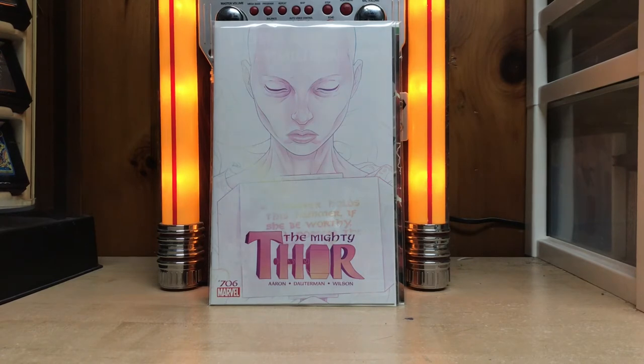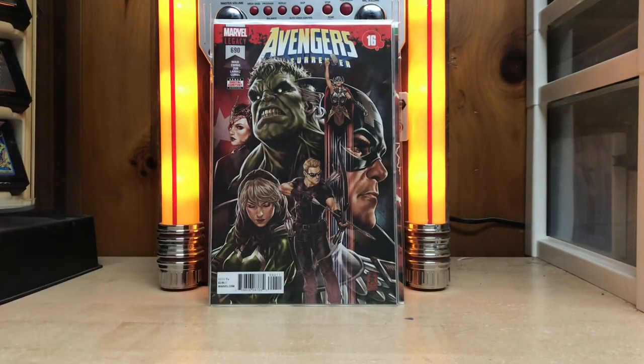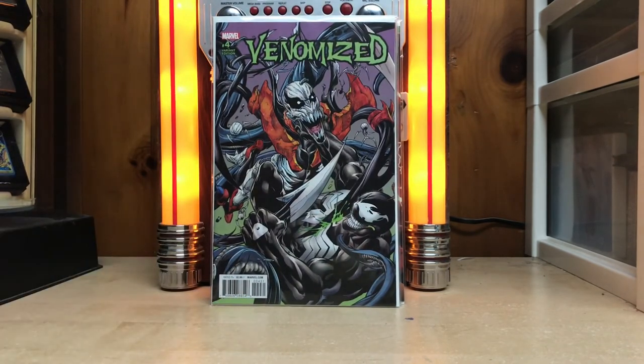Spoiler alert — if you didn't know already, in issue 705 the Mighty Thor died. Sorry, Jane Foster died. And then we've got the finale of No Surrender — Avengers No Surrender, that's Avengers 690, part 16. I think it's a pretty dang cool cover.